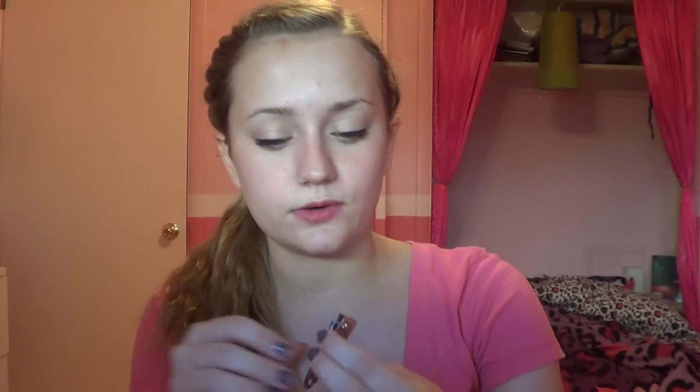The next thing I definitely recommend bringing is a nail clipper. It can be any kind, but I like to bring the really tiny ones because they work really well and they're just really small. I like to bring a tiny nail clipper as well as a tiny nail file — they're really small. This one came with the Sally Hansen nail strips.